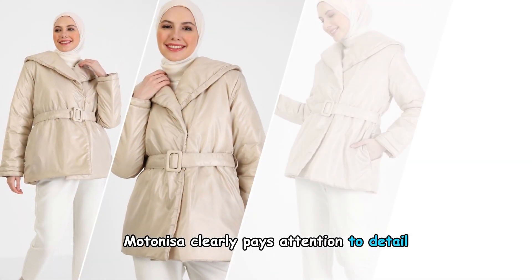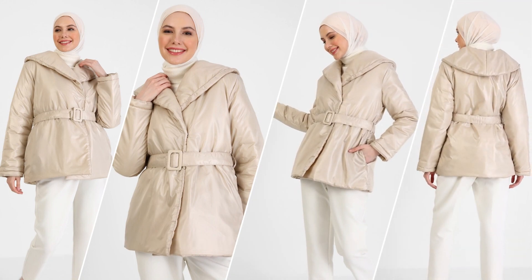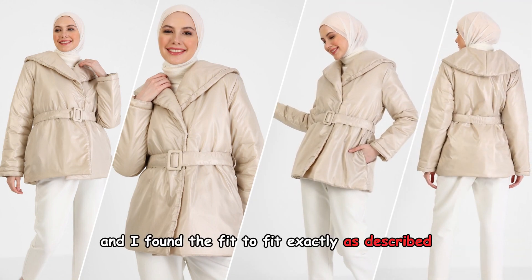Modenisa clearly pays attention to detail when it comes to sizing, and I found the fit to fit exactly as described.